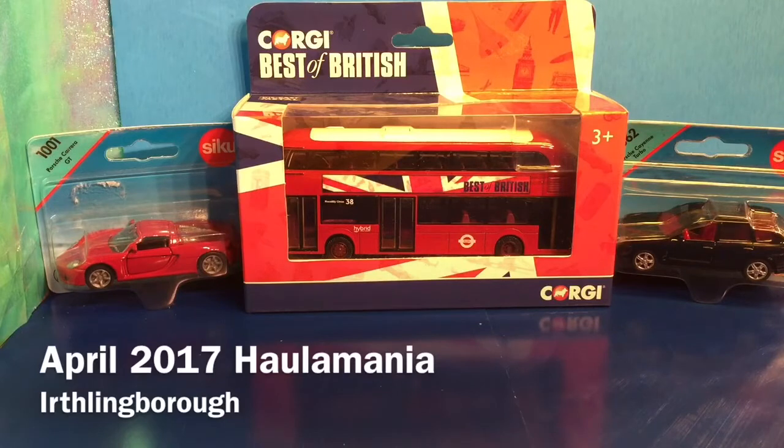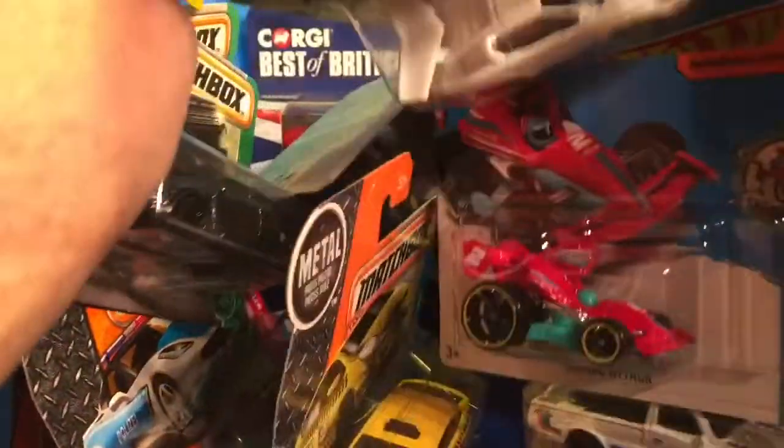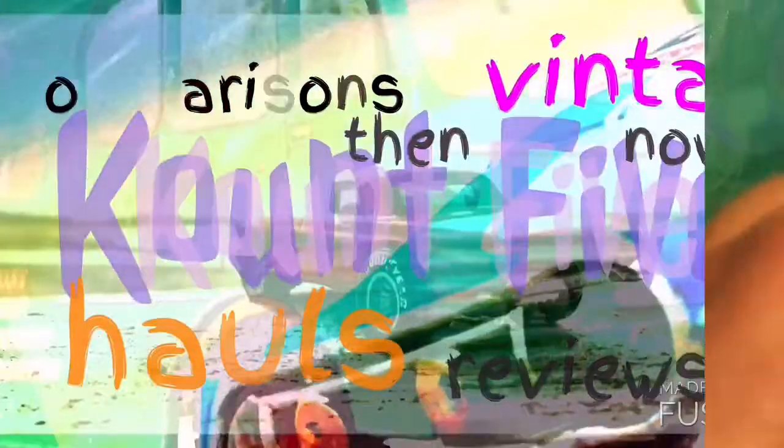Hi ladies and gentlemen, it's the end of April and it's been a pretty strange and busy month for me, so I've pretty much only been to the main supermarket type outlet. Let's see what kind of cars I've been picking up.